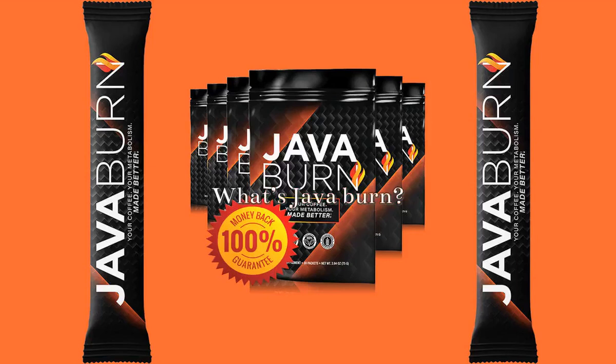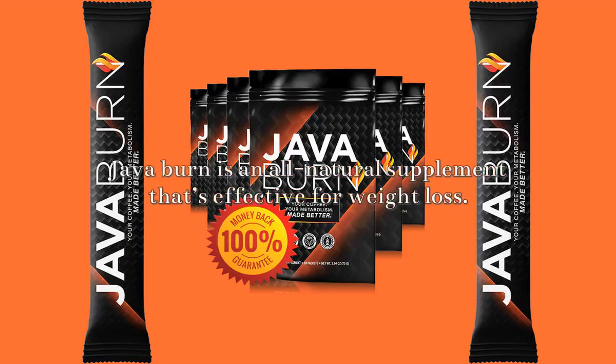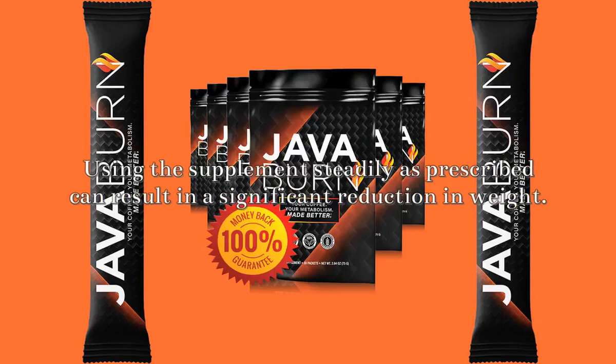What's JavaBurn? JavaBurn is an all-natural supplement that's effective for weight loss. Using the supplement steadily as prescribed can result in a significant reduction in weight.